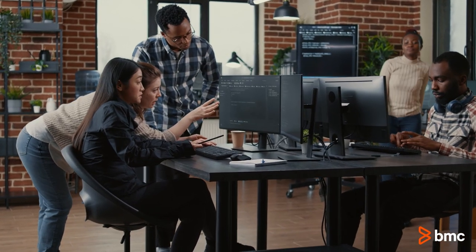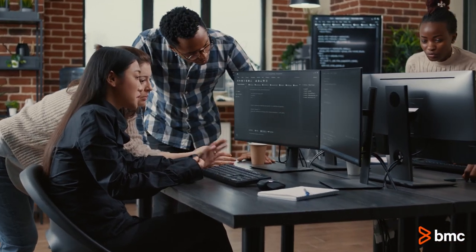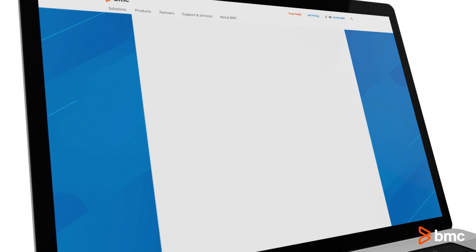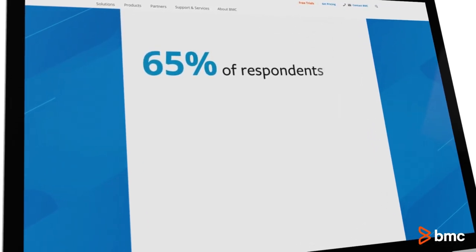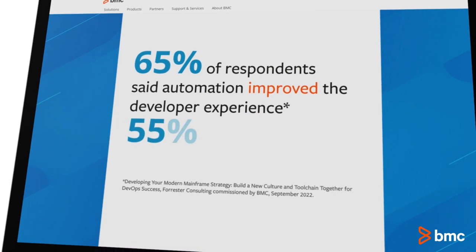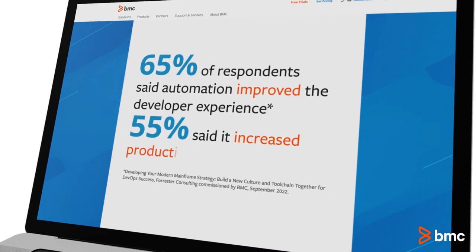Meeting the business demands of the digital economy means moving at warp speed and automating wherever you can, including during development. A recent Forrester study on DevOps for the mainframe found that 65% of respondents said automation improved the developer experience, while 55% said it increased productivity.